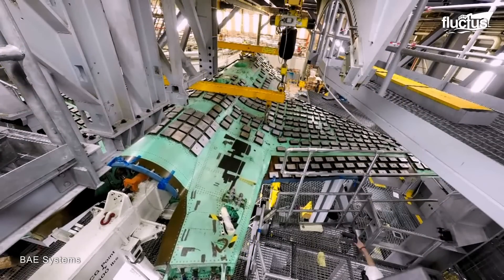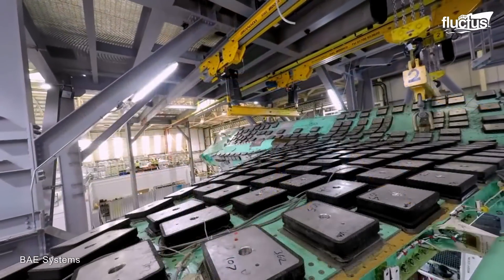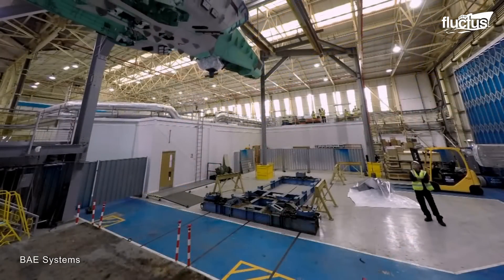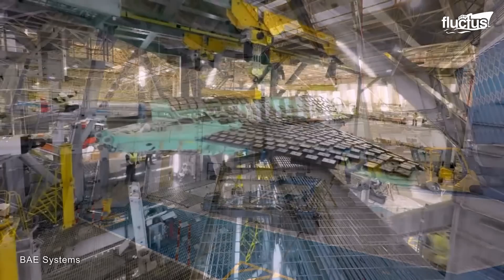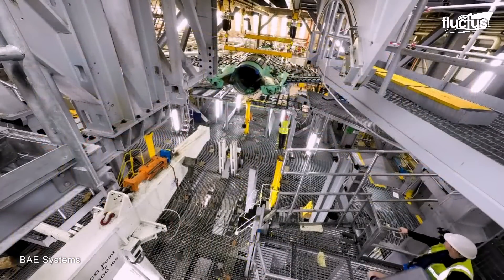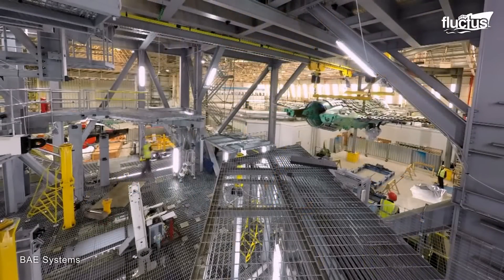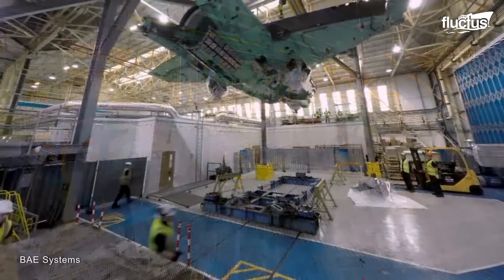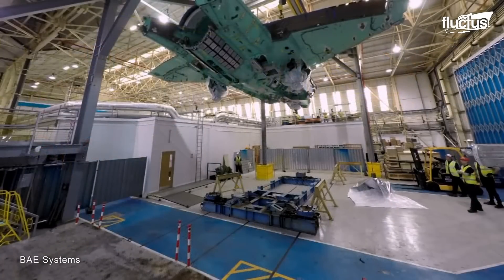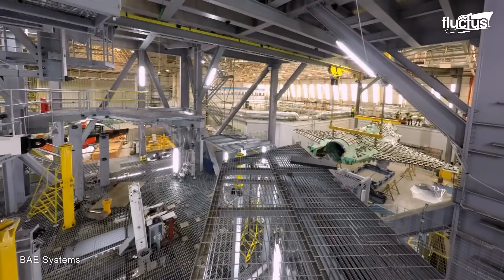After manufacturing, the F-35 airframe undergoes comprehensive testing to evaluate its performance under real-life conditions and stress loads, essential for ensuring its safety, strength and durability. At BAE Systems Facility in Brow, UK, the airframe is subjected to a rigorous structural testing regime, designed to simulate the full spectrum of operational stresses.